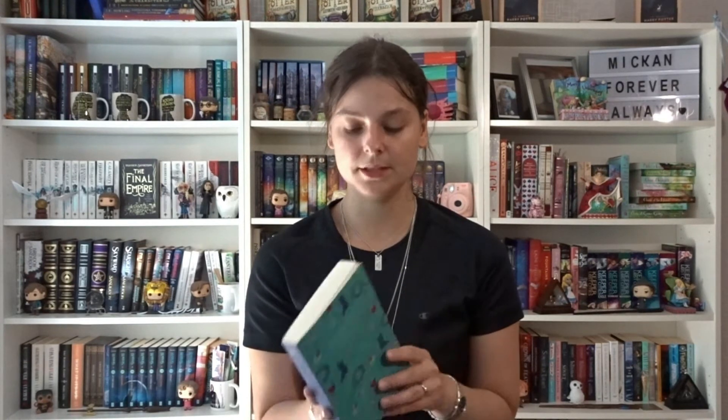Then we also have Anne of Green Gables, Anne of Avonlea, Anne of the Island, Anne of Windy Willows, Anne's House of Dreams, Anne of Ingleside, Rainbow Valley, and Rilla of Ingleside — these are the Virago Modern Classics editions. We also have Rainbow Valley and Rilla of Ingleside in the Arcturus Edition by L.M. Montgomery.